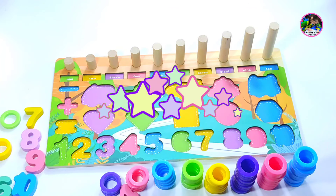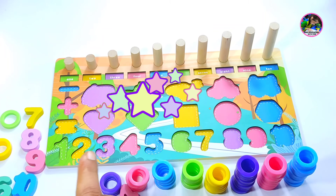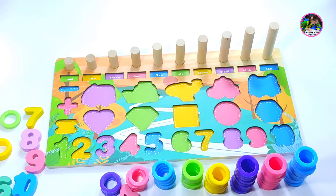Hello kids! I want to solve the puzzle, putting all these shapes and numbers in the right place. Will anyone help me? Yes, let's start. Watch the complete video.